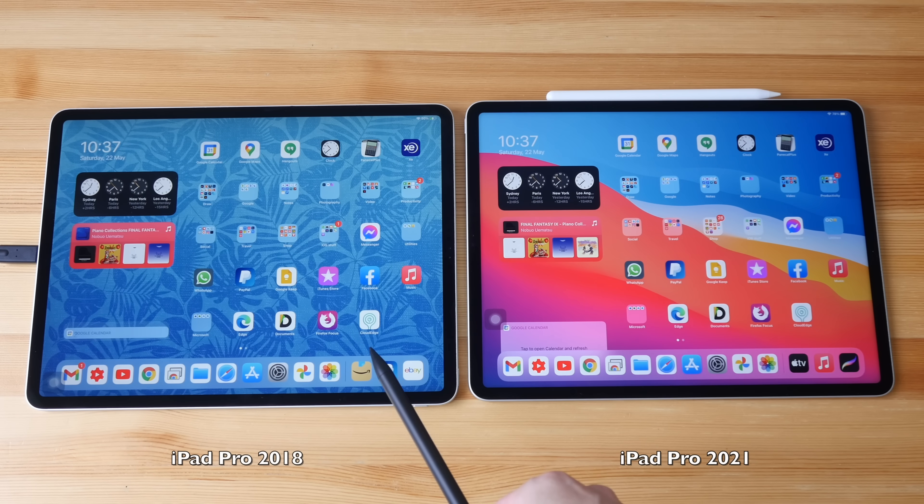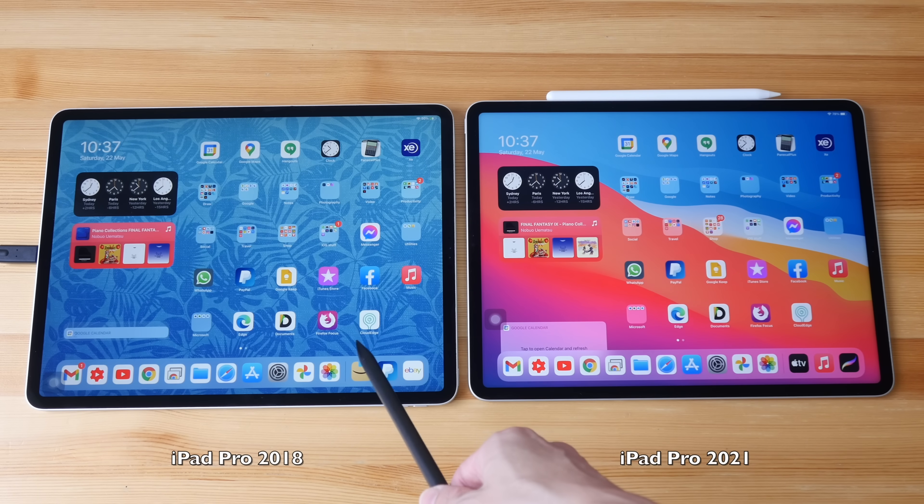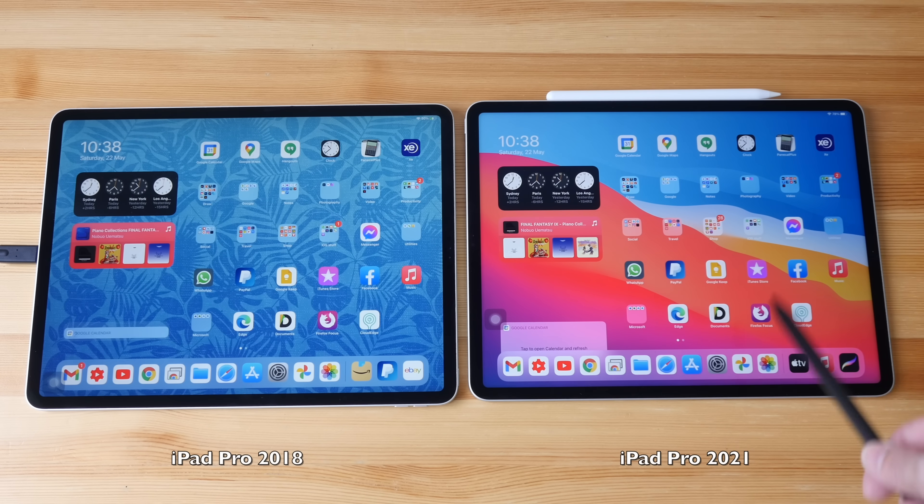On the left is the 2018 model, on the right is the 2021 model. The maximum brightness for the 2018 display is 600 nits; maximum brightness for the 2021 is also 600 nits. However, on Apple's website they say the full screen maximum brightness is up to 1000 nits, and the HDR brightness is up to 1600 nits.